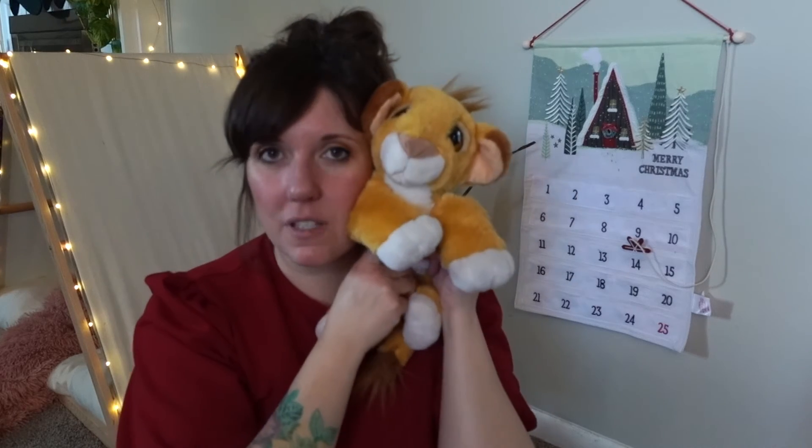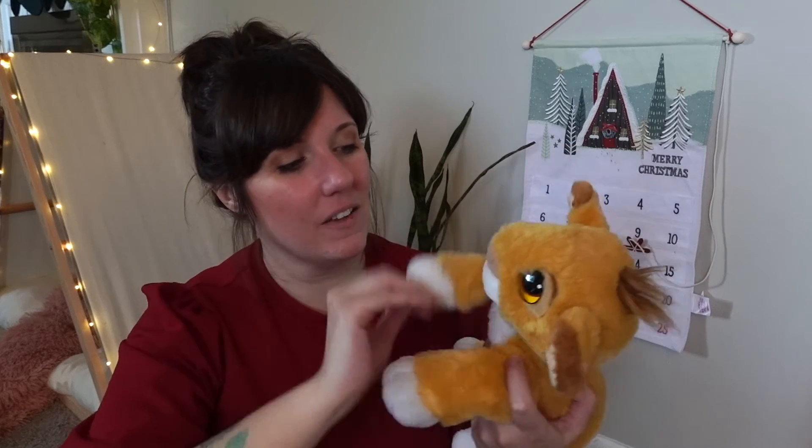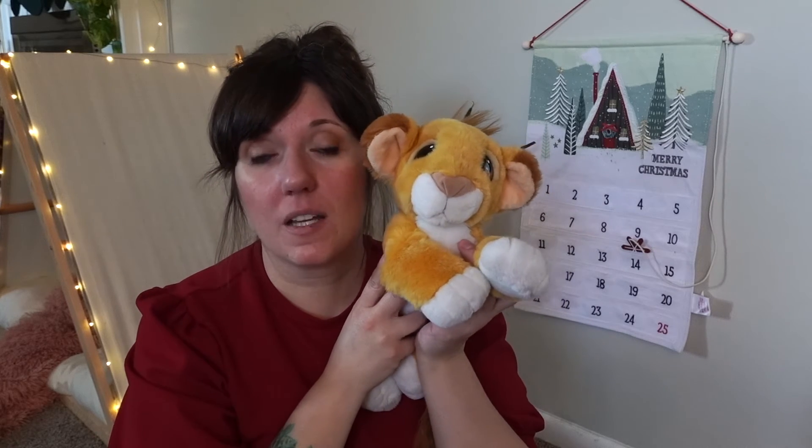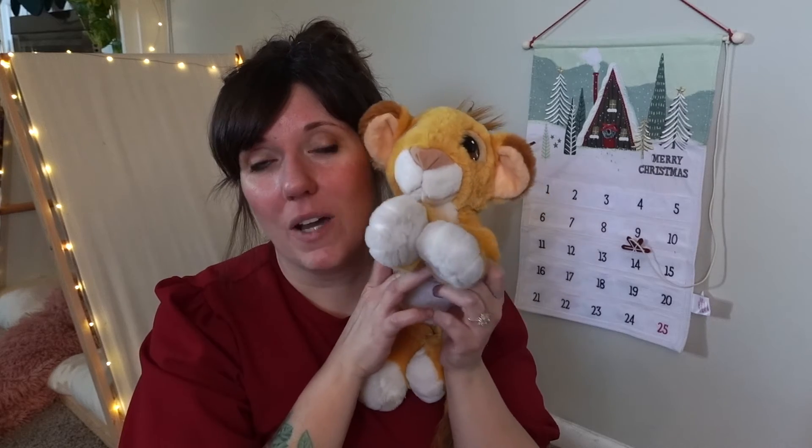I remember wanting this guy super, super bad. Lion King is such a sad movie — I'm surprised I loved it as much as I did as a kid, because I was very empathetic. I'm an empathetic adult now too; just about anything makes me cry. Anyway, I love this little guy and I thought I would share him with you.